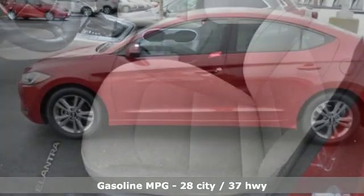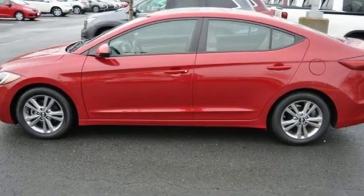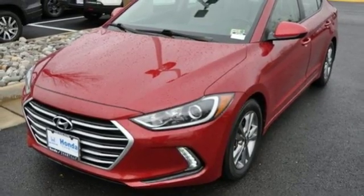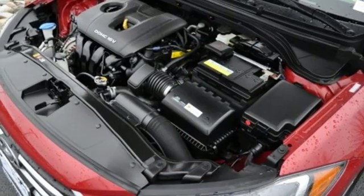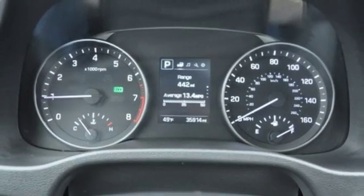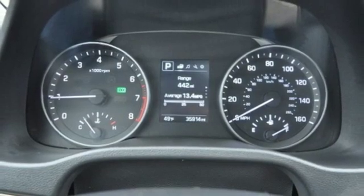Streaming audio, power heated mirrors, dual zone climate control, auto dimming rear view mirror, doors and push button start proximity key, front heated bucket seats, inline four cylinder engine, hands free lift gate, gas pressurized shocks and automatic transmission.